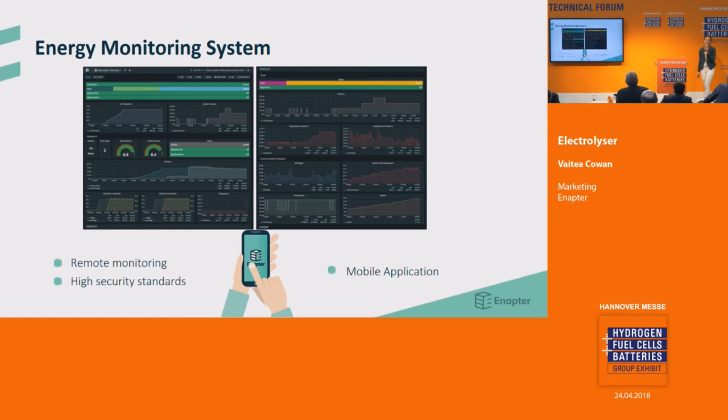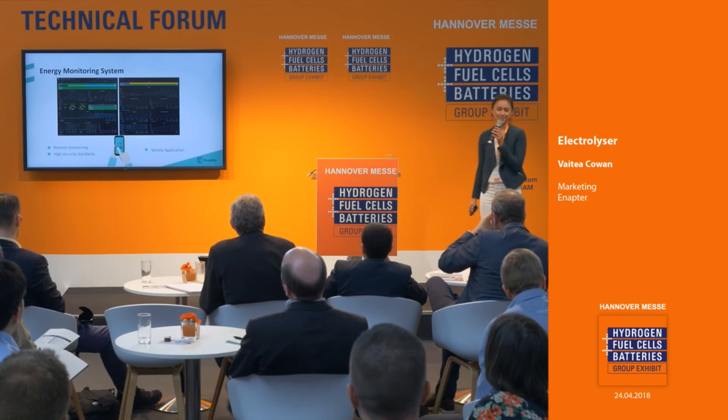Our mobile application is also friendly for end users to understand their system. If you are curious to know more, come by our booth at D57. But for now, I would like you to come with me around the world to see some of our electrolyzer success stories.